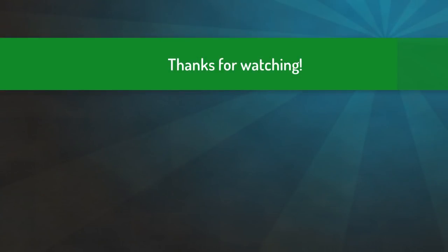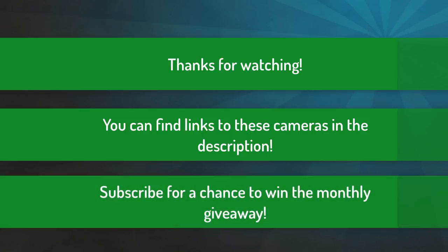Thank you for watching, I hope you liked this video. You can find links to all these products down in the description below. If you want to join the monthly giveaway and have a chance to win, subscribe to this channel and leave a comment down below. Thanks again for watching and I'll see you next time.